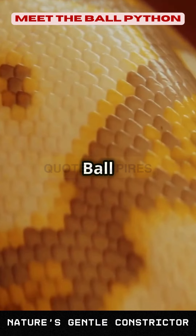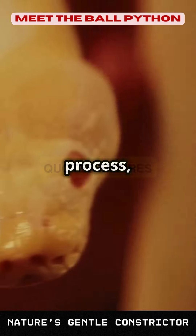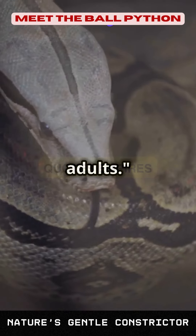Fact number two: ball pythons shed their skin regularly as they grow. This shedding process, called ecdysis, helps them get rid of old skin and parasites. Younger snakes shed more frequently than adults.